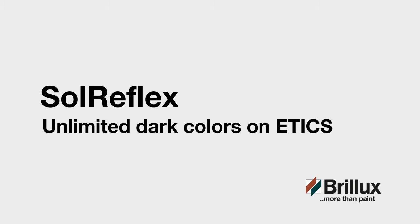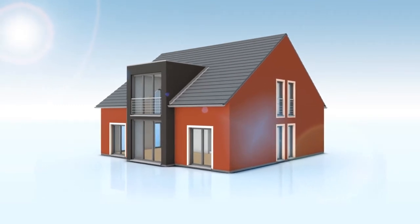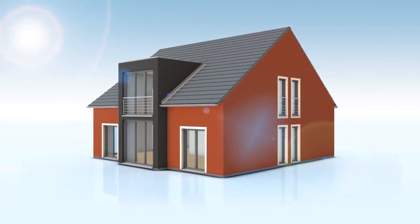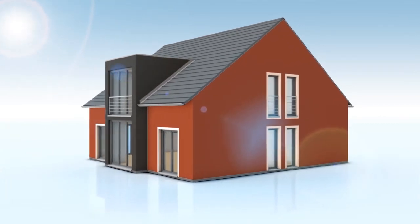SolReflex — unlimited dark colors on Etix. Here you can see a highly thermally insulated plaster facade with an intense dark color. You can also see the enormous solar radiation, as is often the case on hot summer days.